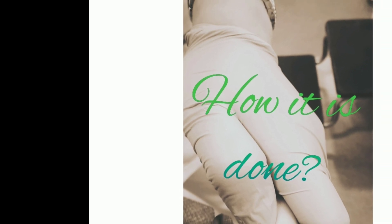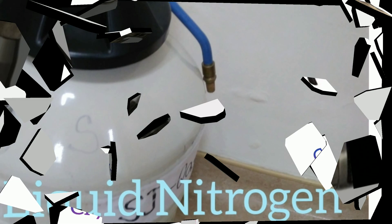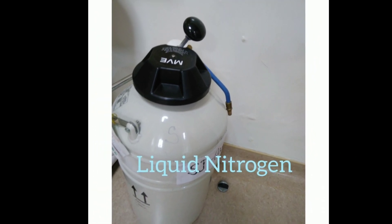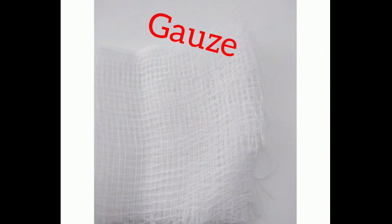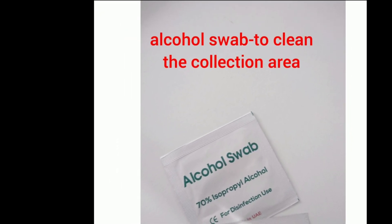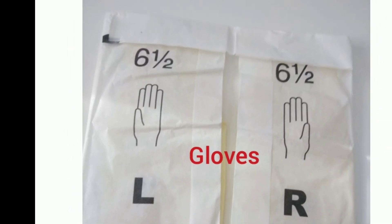How is it done? These are the equipment needed: a cryotherapy gun, liquid nitrogen, gauze, alcohol swab, gloves, and medical tape.